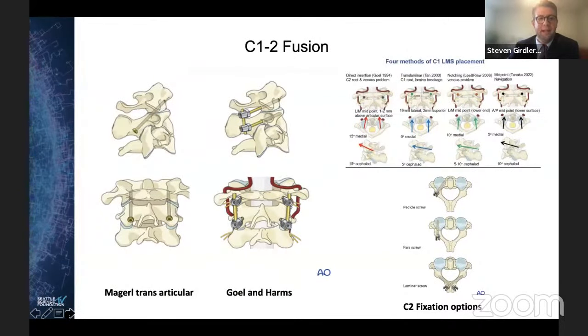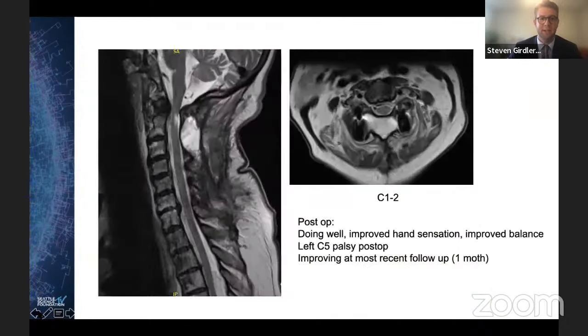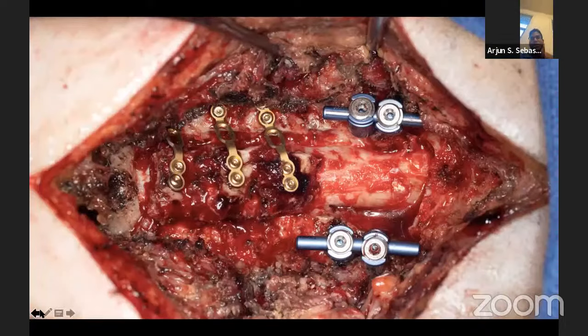A brief teaching slide on the various techniques for C1-2 fusion — transarticular screws, the Harms technique, and various methods for lateral mass screw placement at C1 and C2 fixation. The C5 palsy is always interesting — especially in retrospect, I wonder if we had done something more limited, maybe she wouldn't have gotten a C5 palsy. Maybe there was too much cord drift. Any thoughts about C5 palsy and what we could do to minimize our risk?